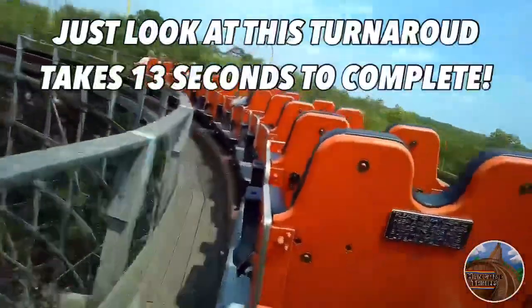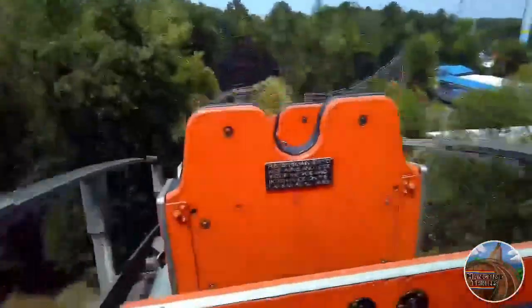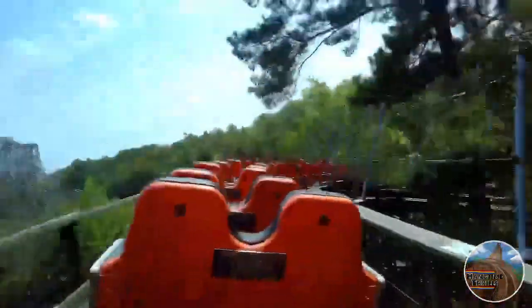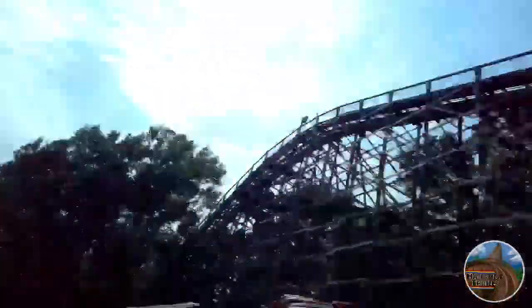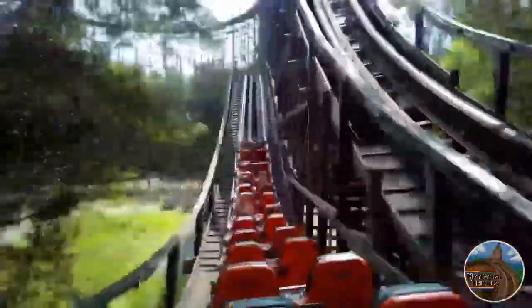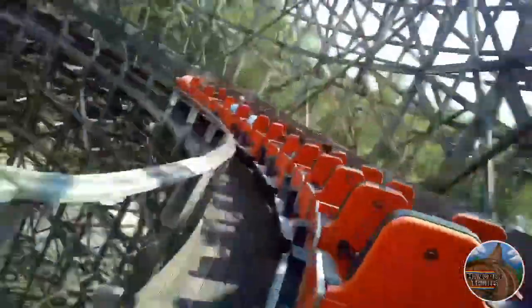However, it is by no means unbearable and does not ruin the ride at all. My main issue with Grizzly was how forceless it was — besides maybe one or two airtime moments and a turn or two that gave laterals, this coaster really didn't do too much for me. It did have a fun tunnel, but other than that it was just a smooth wooden coaster in a pretty awesome setting. Even though I was unable to get one of those so-called incredible night rides, I know this coaster would be incredible at night as you go so deep into the woods with no lights back there at all.